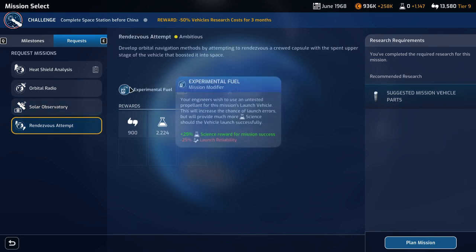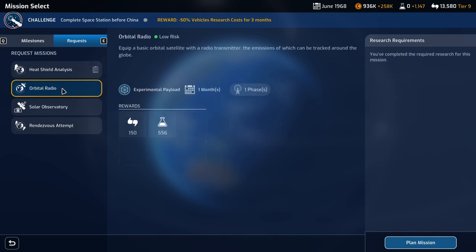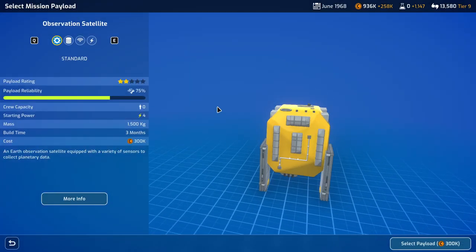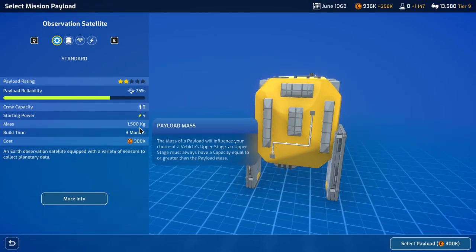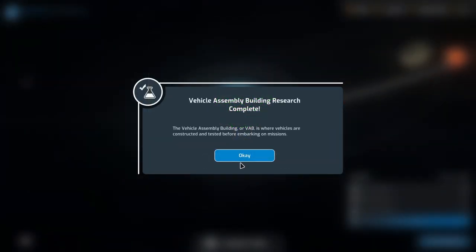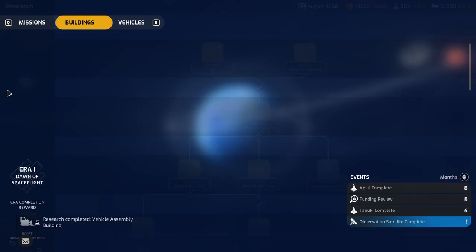There's this rendezvous attempt, but that's the experimental fuel which hurts launch reliability — always makes me unhappy. Let's plan this one instead. It's just a small satellite, 1.5 tons, and it's not that expensive, so we'll build that. We've got the VAB done, apparently — already! That was quicker than I expected.